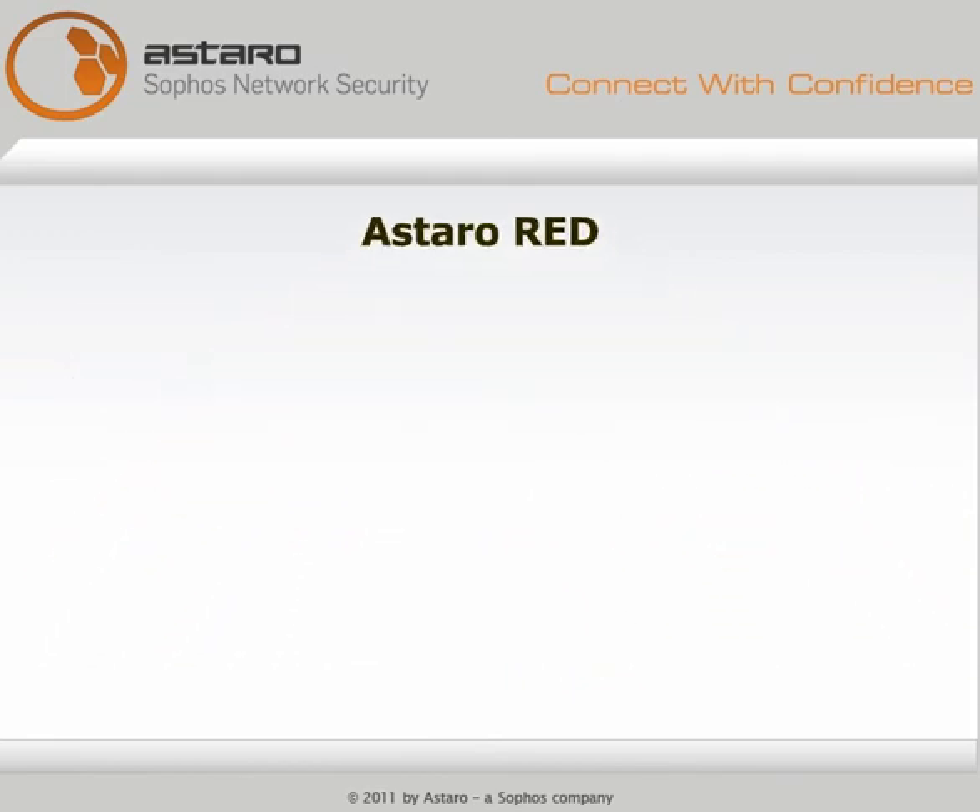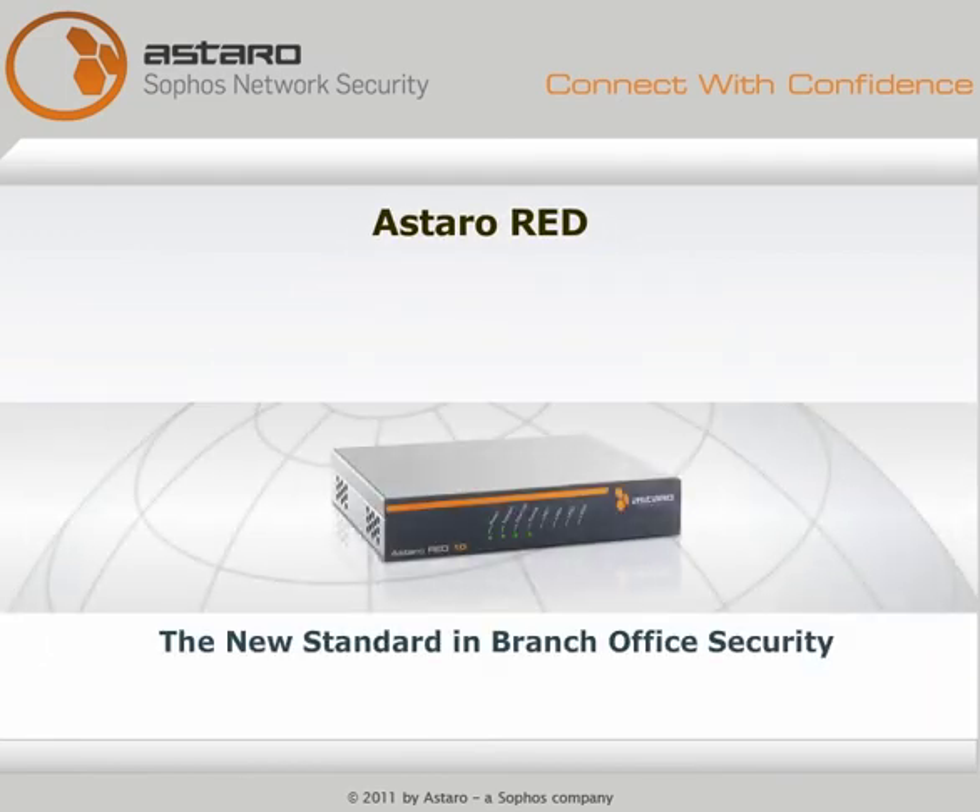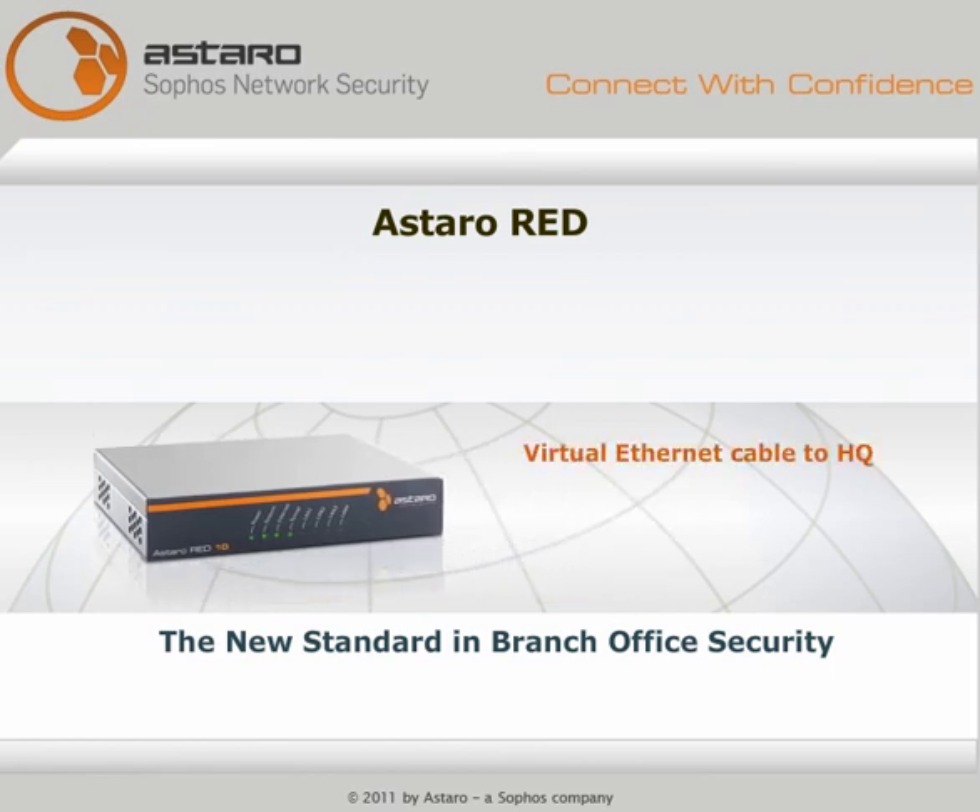With Red, Astaro sets a new standard for branch office connection. There's no easier, more affordable way to do it. Try it yourself.